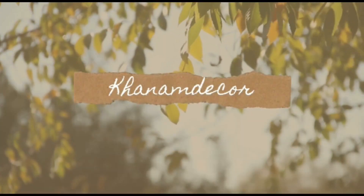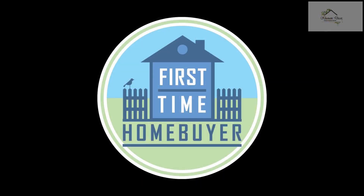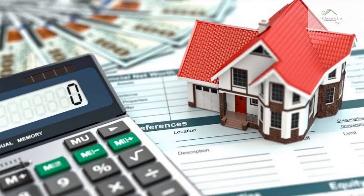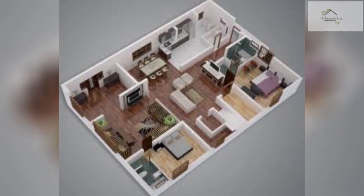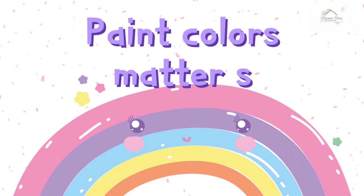Assalamualaikum friends, this is Mozina, welcome back to my channel Khanam Decor. I am back here with some useful tips for first-time homeowners. I really hope that these tips will be helpful for them. Everybody dreams of owning a house of their own. In today's times, buying a home is expensive and designing it even more so, but everybody deserves to get their dream home irrespective of budget.